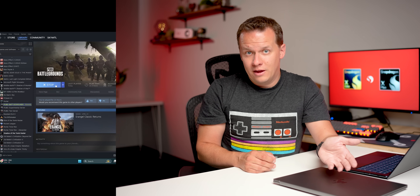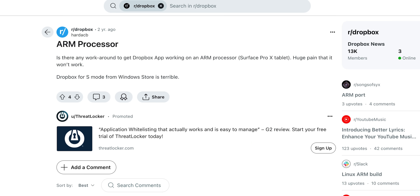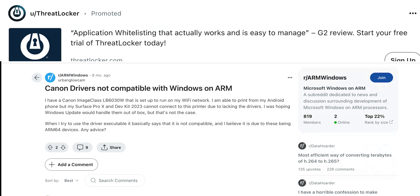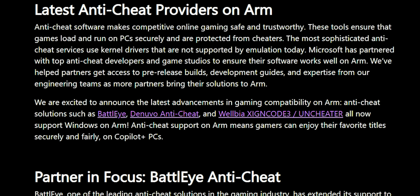Emulation sounds like the silver bullet to take care of all of the potential issues, but unfortunately that isn't the case. There are a lot of situations where it just won't work. For example, an emulation layer can't access low level system components. That means a lot of anti-cheat devices built into some games just won't work at all. There can also be issues with programs that need access to file explorer like Dropbox, and even hiccups with some device drivers. But many of these problems have actually already been fixed.